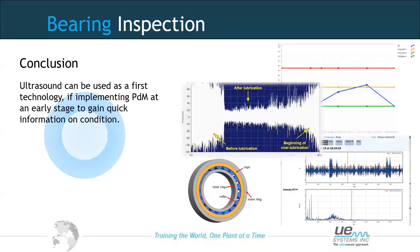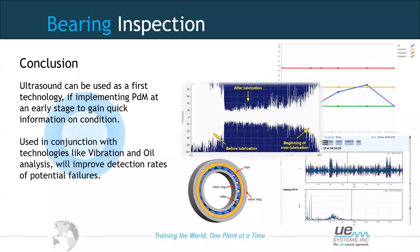In conclusion for bearing inspection: ultrasound can be used as a first technology when implementing a PDM programme, because of its simplicity — operating on decibel levels and sound quality, listening and making a quick judgment at an early stage. It can also be used in conjunction with vibration analysis and oil analysis to improve detection rates and provide evidence for maintenance decisions. Key advantages include lubrication guidance and slow speed bearing monitoring, making it simple and easy to deploy.